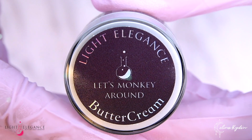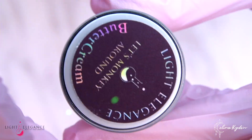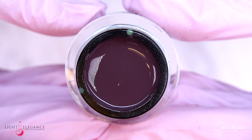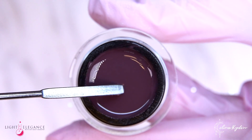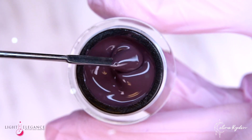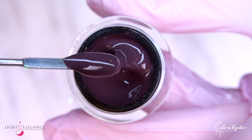Let's Monkey Around and go nuts over this rich brown taupe. Like a sophisticated monkey — well, if you've watched Madagascar, no more need to be said. This will add that perfect punchy elegance to your fall outfits this season.